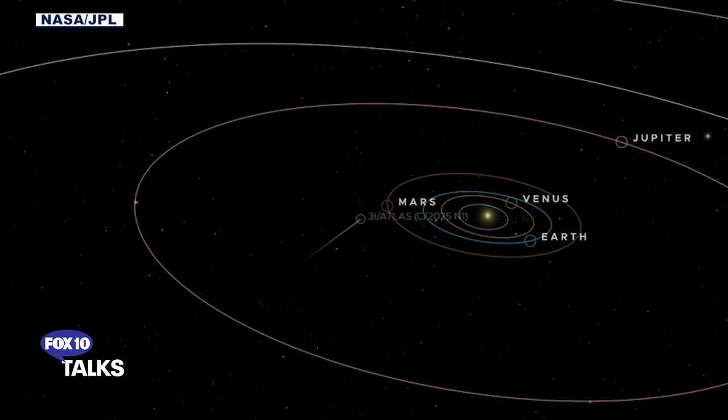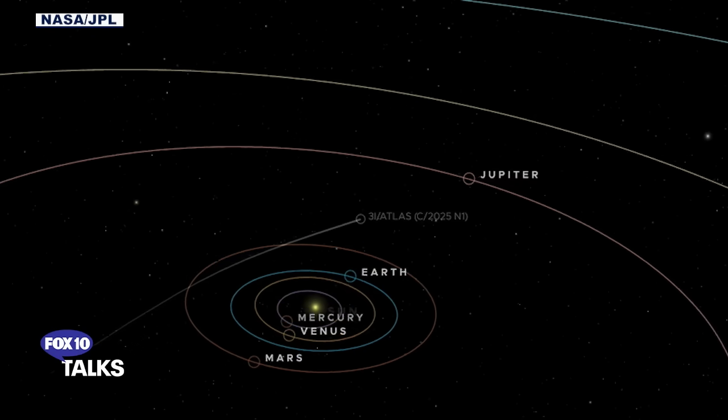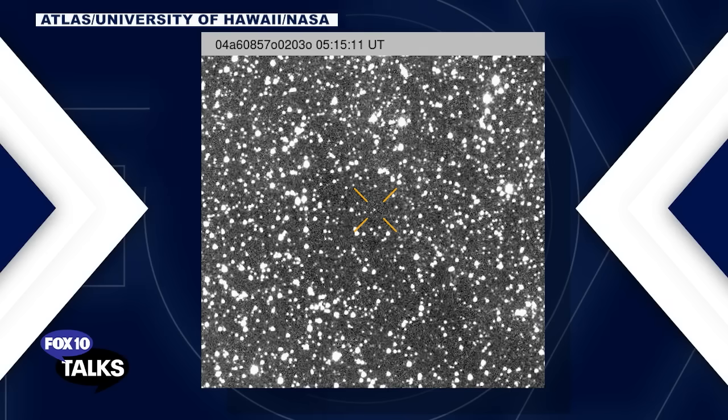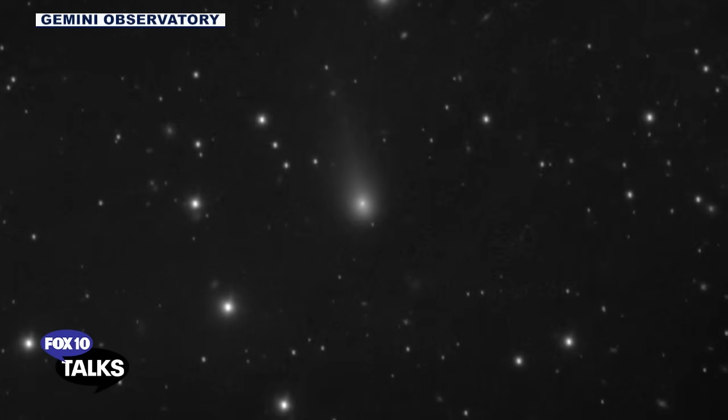Finally, I noticed that the direction from which 3i Atlas came is coincident with the direction of a radio signal discovered on August 15th, 1977. The person who discovered it wrote 'WOW' next to the discovery chart, and it's called the WOW signal. It was definitely extraterrestrial — we didn't know where it came from. The two directions of 3i Atlas and the 1977 signal are aligned within nine degrees. The chance of that happening at random is 0.6%, and the question arises as to whether 3i Atlas transmitted this WOW signal.